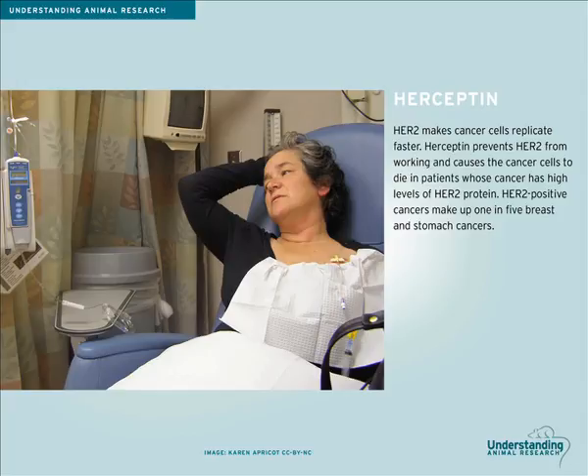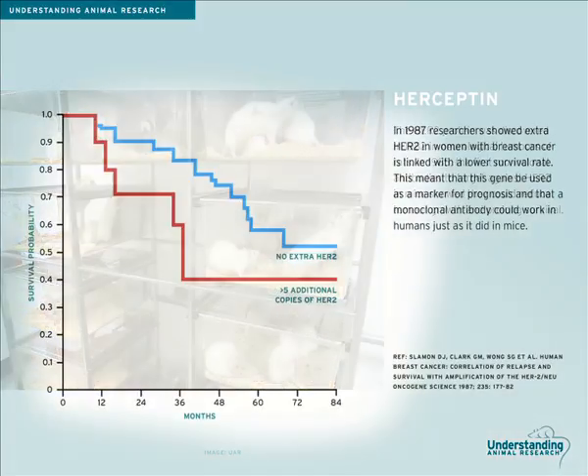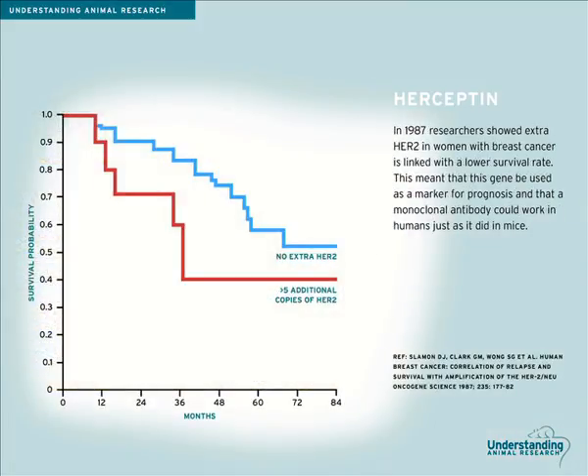These are known as HER2 positive cancers and make up around 1 in 5 breast cancers. Herceptin was originally just used to treat breast cancer in its later stages, but is now applied to early stage breast cancer as well. The HER2 protein was discovered in 1982 in neurological tumours of rats. In 1985, the first monoclonal antibodies targeting HER2 in mice showed they could reduce tumour growth and prolong survival. In 1987, researchers showed that higher levels of HER2 in women with breast cancer are linked with a lower survival rate, meaning a monoclonal antibody could work in humans, just as it did in mice.